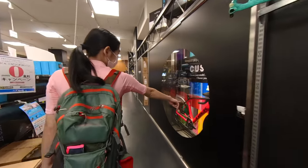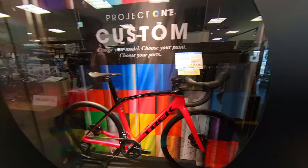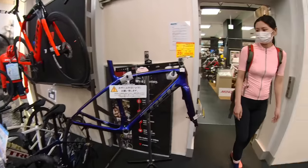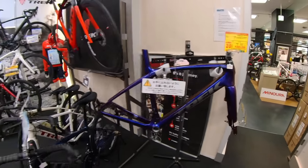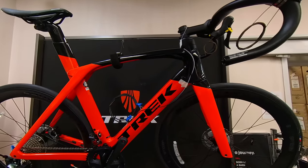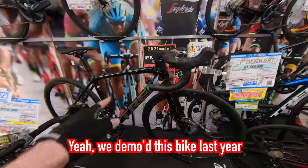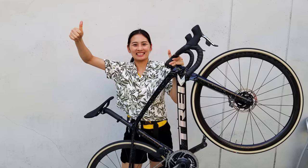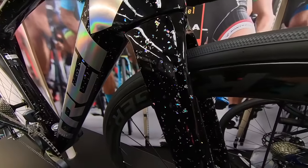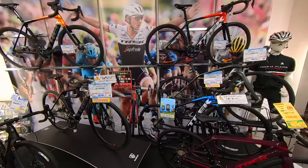Now we're checking out the Trek corner — there's a really cool Project One custom display. This looks like the Trek room. We've got a Domane here and a nice Madone SL6 Disc 2021 model — really cool frame, very futuristic design. We actually test rode a Domane at the Trek store before; it was one of the fastest bikes we've ever ridden, with a cool checkered paint design on the black frame.